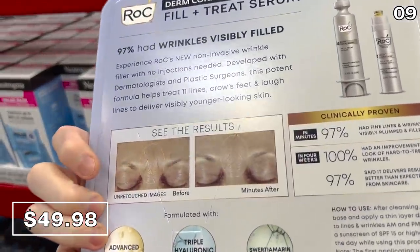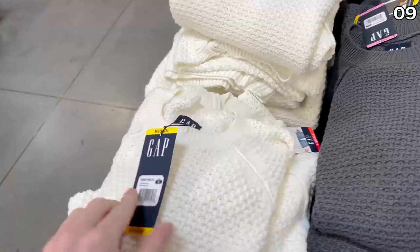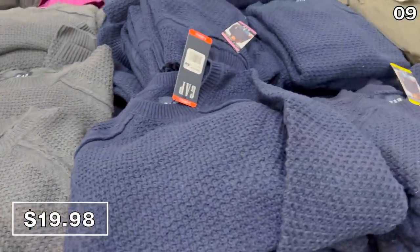The RoC Fill and Treat Wrinkle Serum for $50 is tied to a very popular high-end brand. This non-invasive cream helps eliminate and visibly reduce the size of wrinkles. Based on the growth of the lines and the crow's feet forming around my eyes, I'm going to wait for a bulk-size offering of that anti-wrinkle cream.